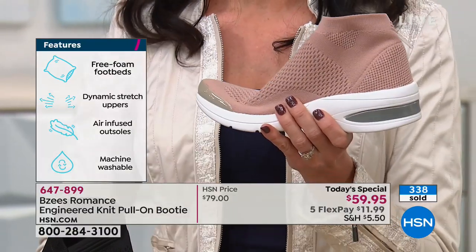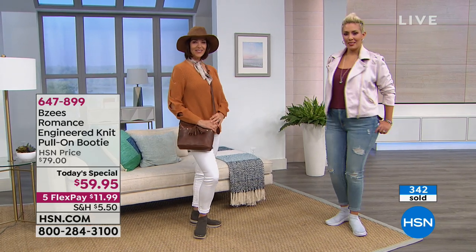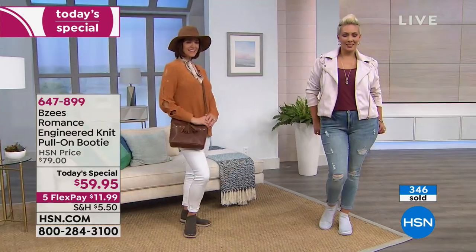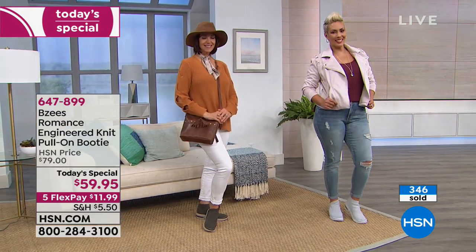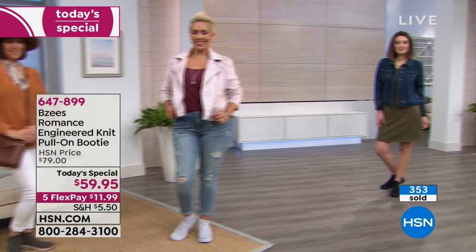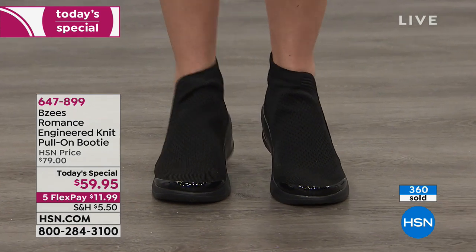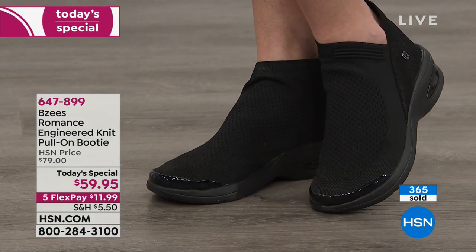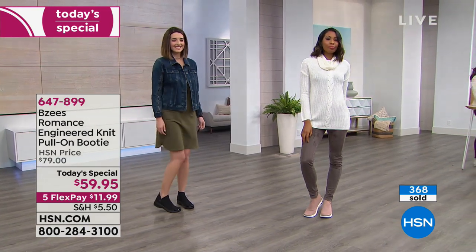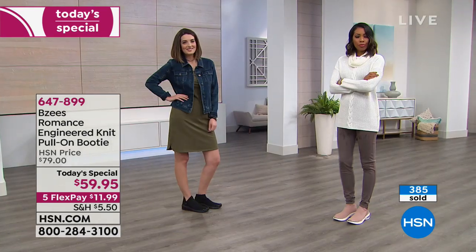Brenda says BZs are without a doubt the most comfortable shoes she's ever worn. Rose says she loves them but doesn't know which color to choose — honestly, Rose, the color is the toughest choice. For all of you who are BZs girls: once you try that very first pair and see all the options, you decide you're never going to sacrifice comfort for style again.